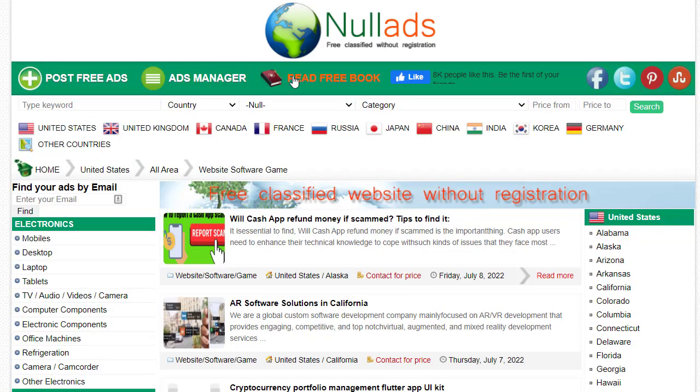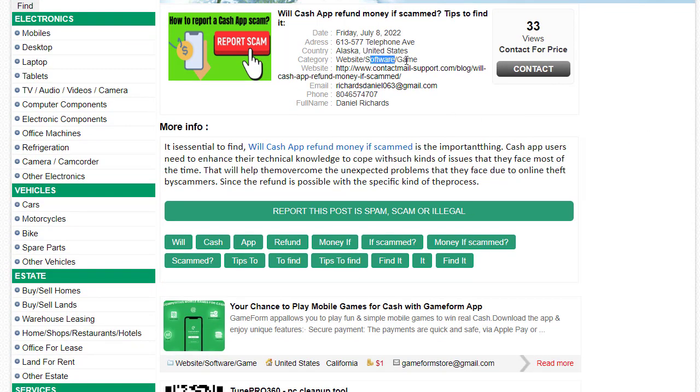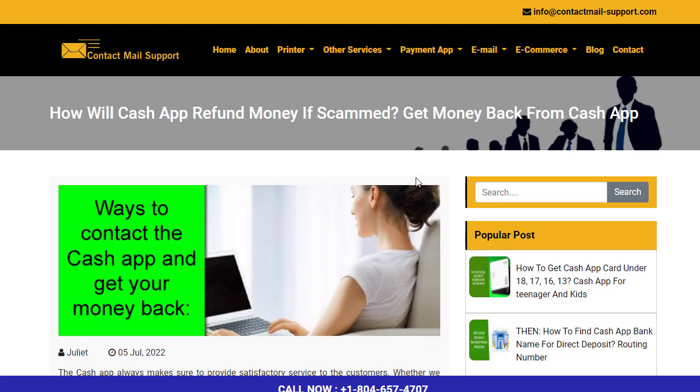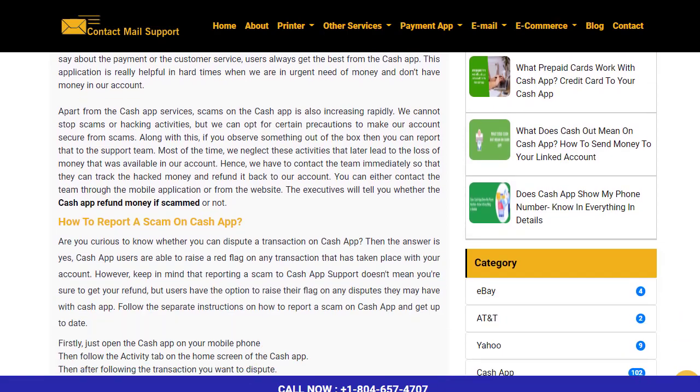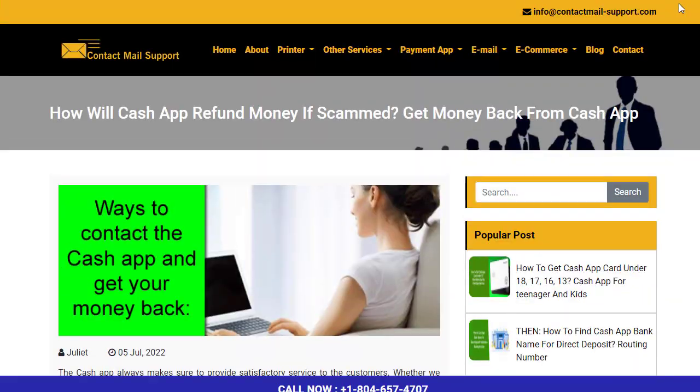We can do the same thing and promote our CPA offers using this free traffic method by clicking 'Post Free Ads.' Before I show you the form, let me give you an example of what others are doing. If I open a Cash App ad, I can see the listing — you can contact the person, visit their website link, or use a clickable link in the description that goes to a landing page. Other promoters are using CPL or CPA links in a similar way.